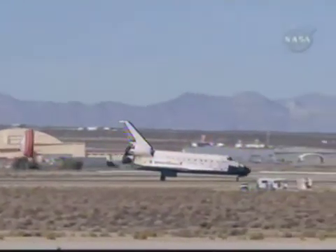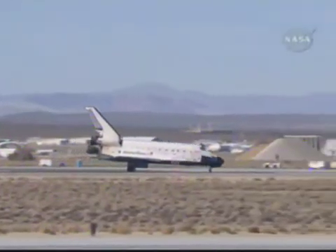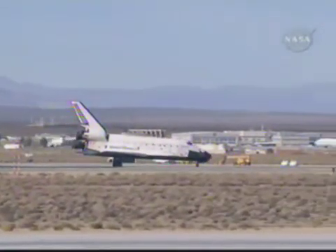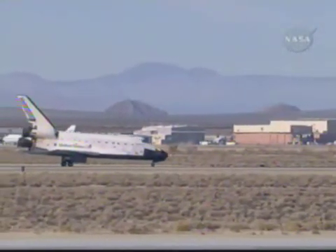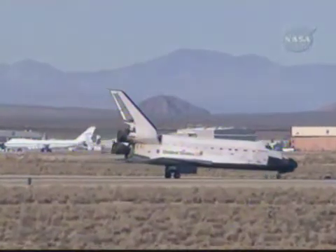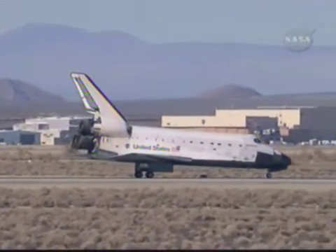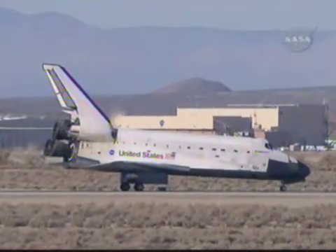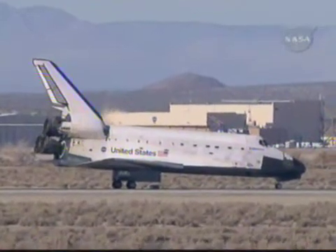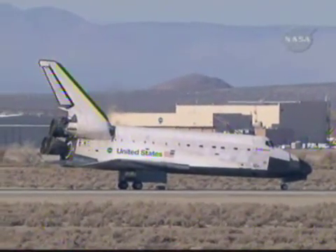Final return for Endeavour's home improvement mission to the International Space Station is now complete. 124th space shuttle mission, 27th shuttle mission to the station, and the 22nd mission for Endeavour. Wheel stop, Endeavour. Welcome back. That was a great way to finish a fantastic flight, Fergie.